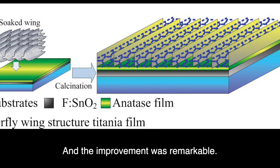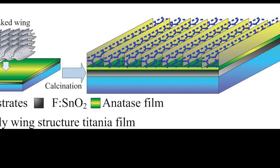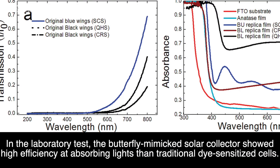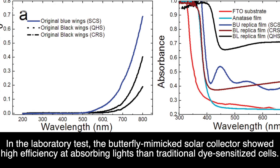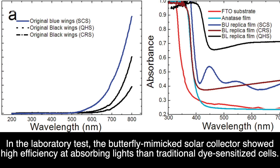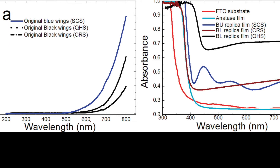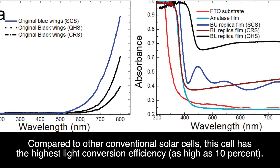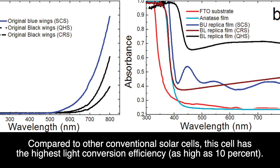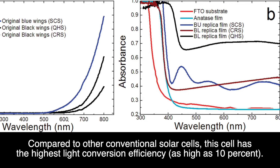And the improvement was remarkable. In the laboratory test, the butterfly-mimicking solar collector showed higher efficiency at absorbing light than traditional dye-sensitized cells. Compared to other conventional solar cells, this cell has the highest light conversion efficiency — as high as 10%.